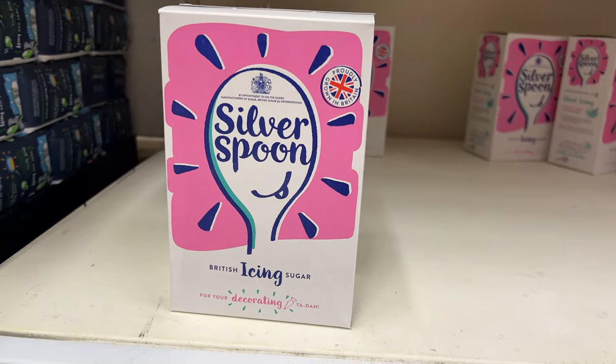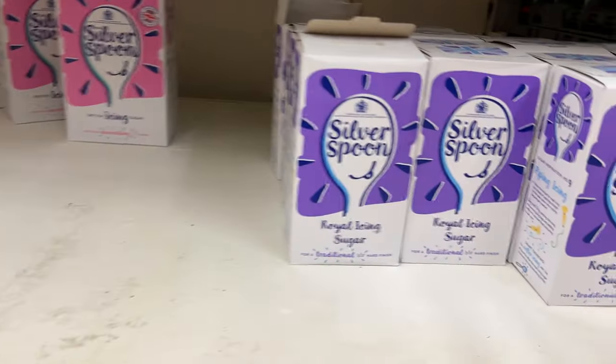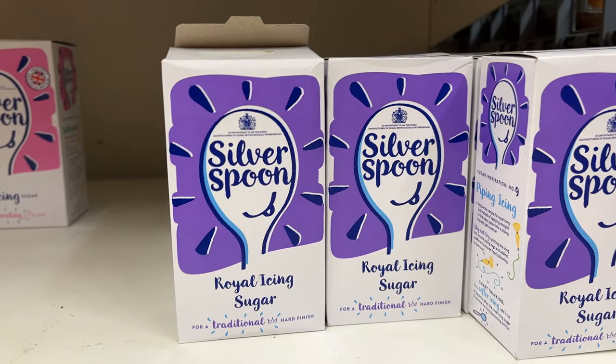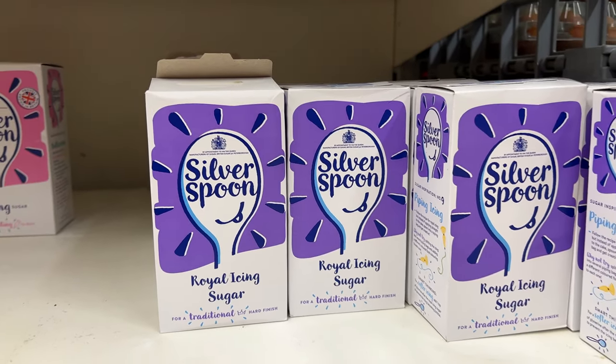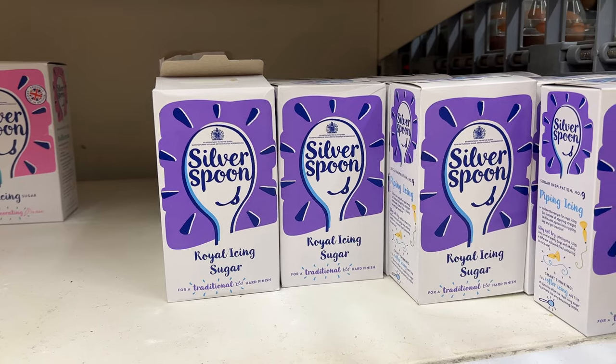Then we've got icing sugar, which I believe is just powdered or confectioner's sugar. And then royal icing sugar — what's that? I think royal icing is a hard icing that goes on top of cakes. Does this have cornstarch mixed in it or something? Let me know in the comments.